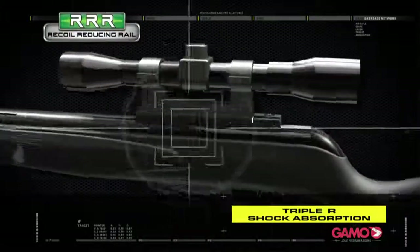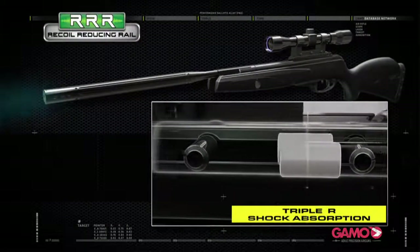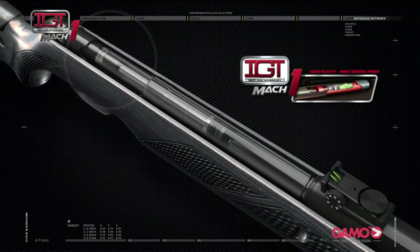the recoil reducing rail, or Triple R, designed to absorb the recoil and increase the lifespan for your scope. Gamo Magnum — true knock-down power with the most powerful IGT Mach 1.